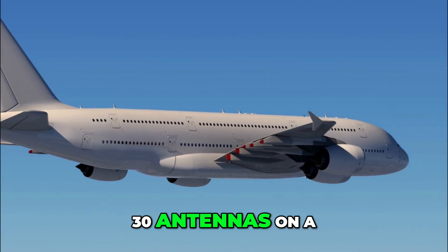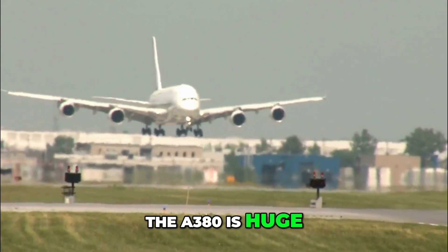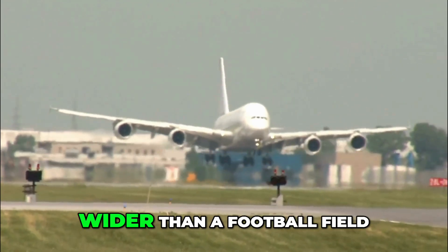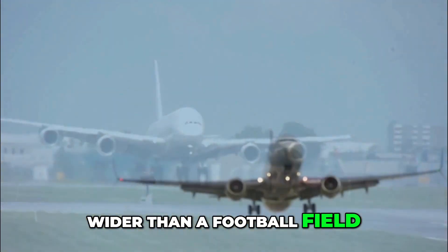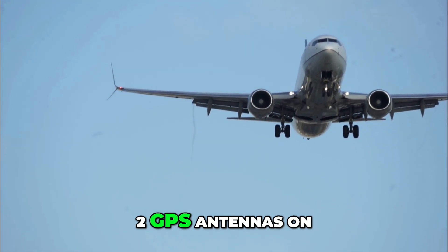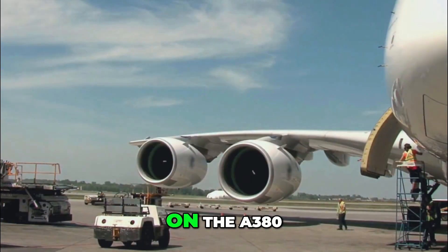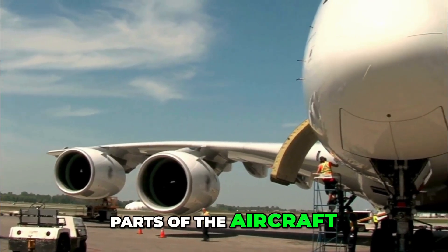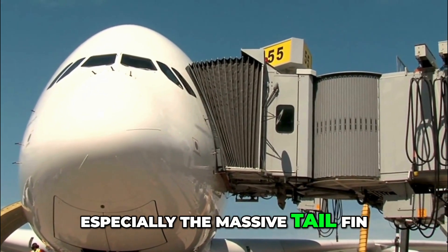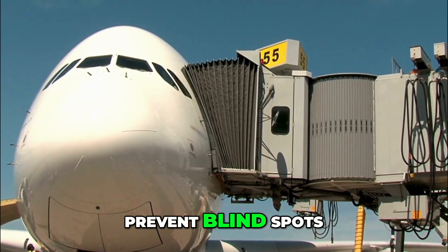The A380 is huge — 73 metres long, 24 metres tall, with a wing wider than a football field. On smaller jets like the A320 or 737, two GPS antennas on top of the fuselage are enough because the sky is always visible. On the A380, parts of the aircraft itself can block satellite signals, especially the massive tail fin — so multiple antennas fore and aft prevent blind spots.